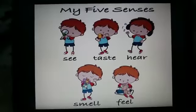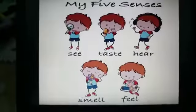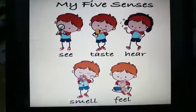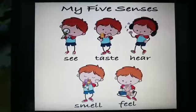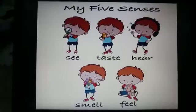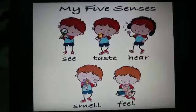Hi kids! Today we will learn about five sense organs. We have five sense organs in our body which help us to know what is happening around us. And they are eyes, tongue, ears, nose and skin.